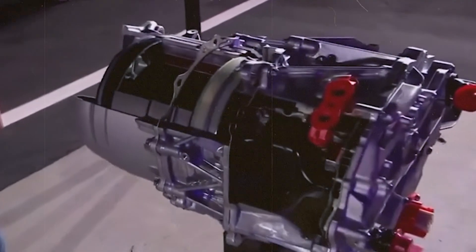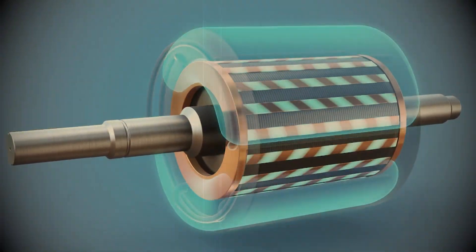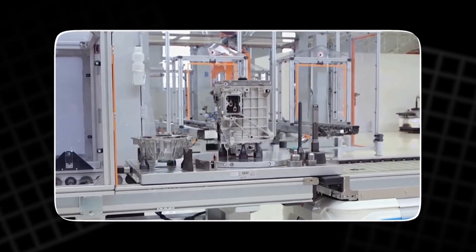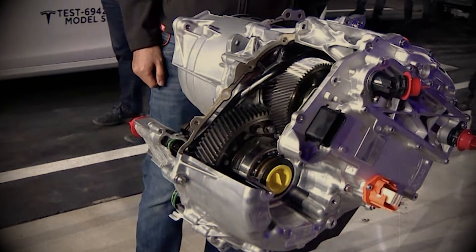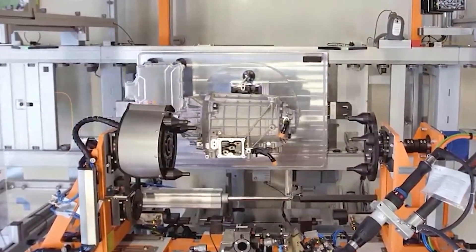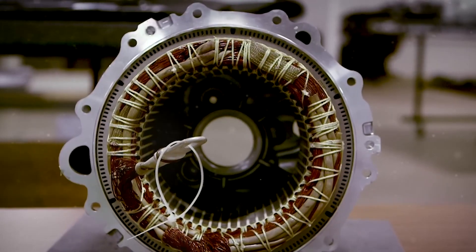By doing this, Tesla didn't just create a better motor. They redefined how electric power should work. While other automakers are still stuck tweaking outdated blueprints, Tesla has already stepped into the next generation. This carbon-wrapped rotor marks a turning point — it's more than a component. It's the start of a new industrial standard, the kind that makes everything else feel instantly obsolete.